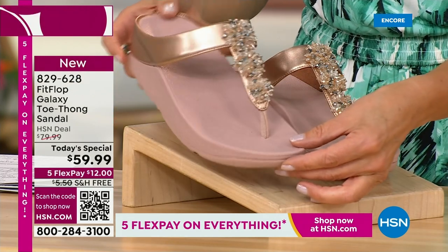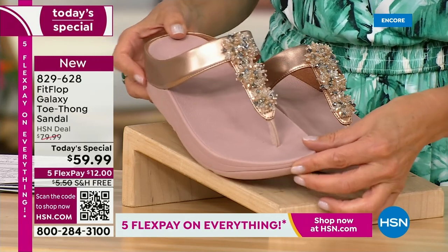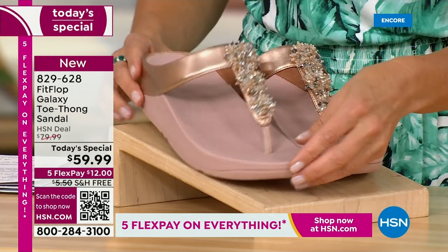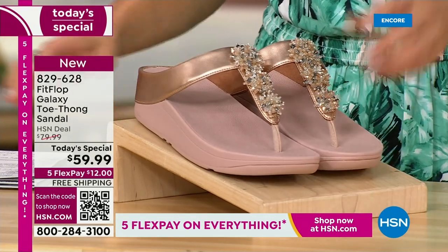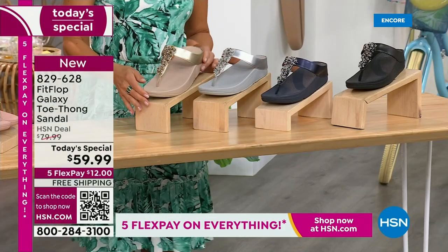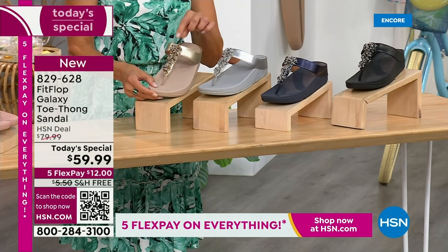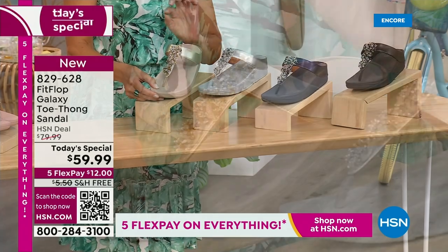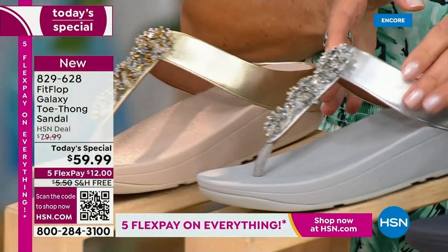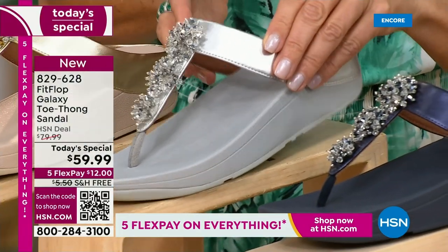We've got some great colors, like our fabulous rose gold. Look at that beautiful sheen, those gorgeous embellishments. It's like a faux metallic upper with a wonderful soft and supple finish all the way around. And then we have our beautiful gold tone — look at how subtle these metallics are. Absolutely fabulous. Perfectly glamorous. The gold tone has a little flash of gold. The silver — wow — this is like ice and diamonds. Super, super sparkly.